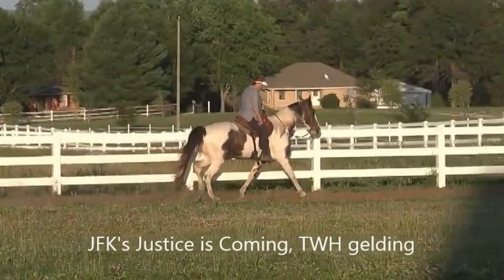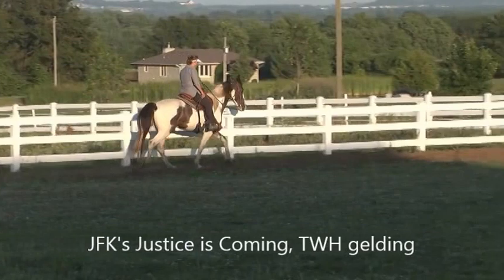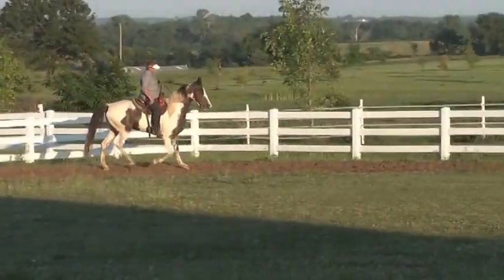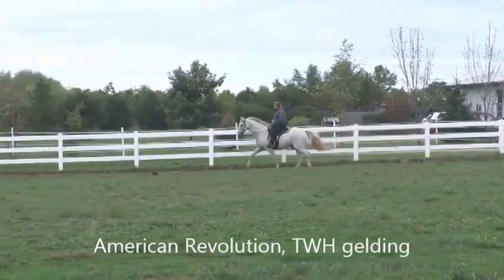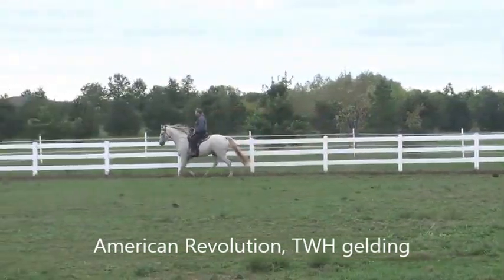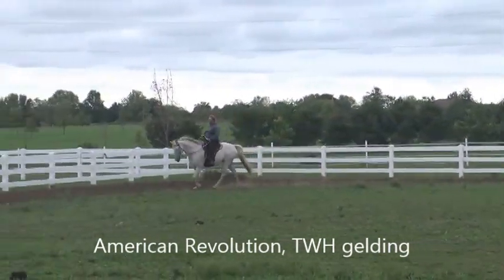The hooves should continue to lift and place independently, while the weight transfer becomes more rolling. Because it is still a walking posture, the distinctive head nod should always remain evident, though it will become a bit more shallow at the increased tempo. The over stride will also increase and average anywhere from 10 to 24 inches in the correct and evenly timed gait.